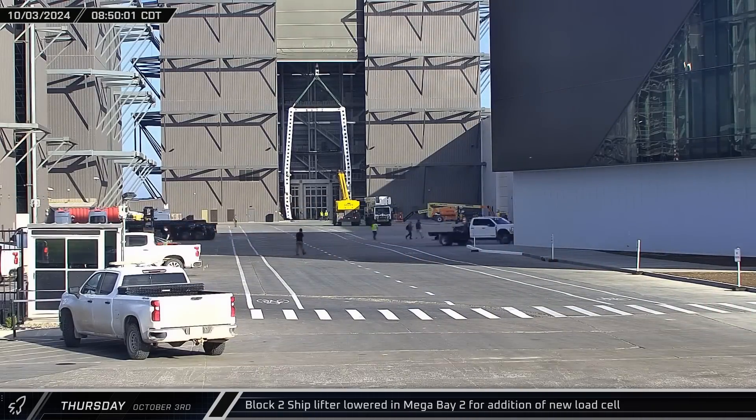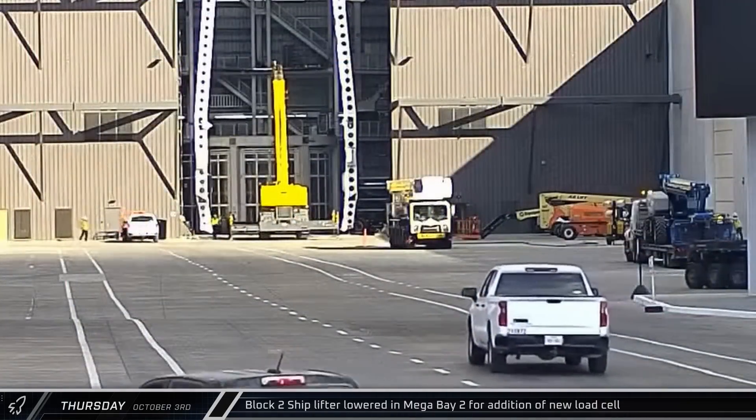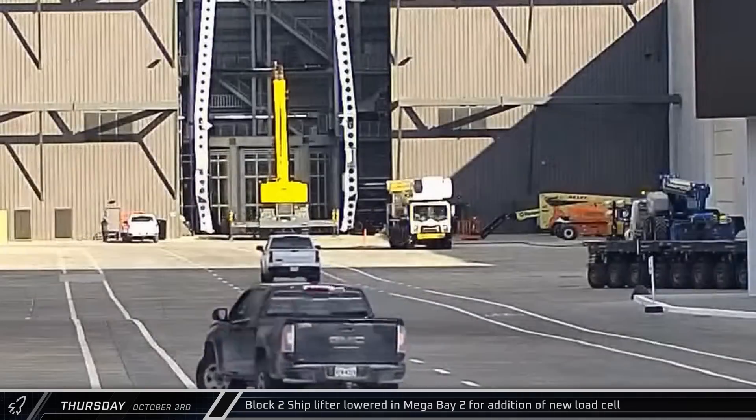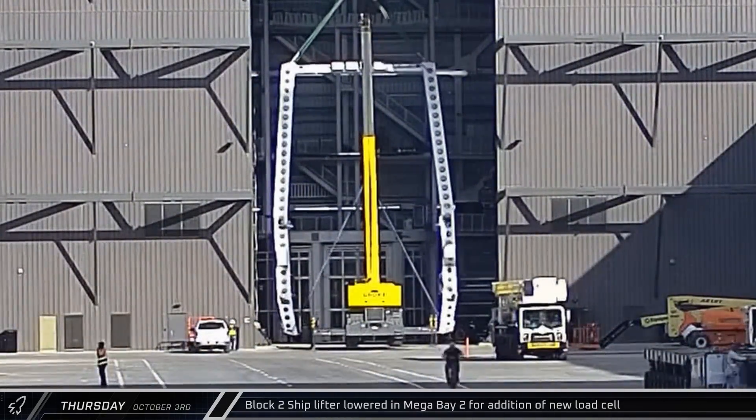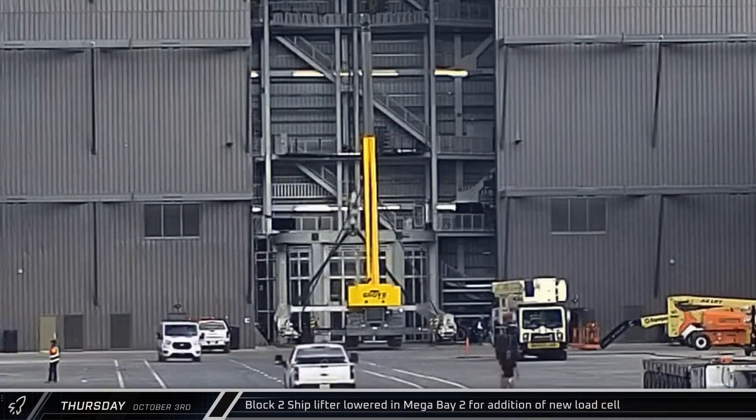The SPMT soon left Star Factory empty-handed and headed over to a staging area in the ring yard. Getting a bit of help from one of the grove cranes, the ship lifter was laid flat on the Mega Bay 2 floor.